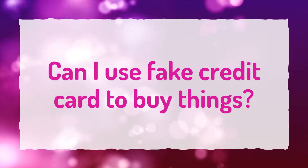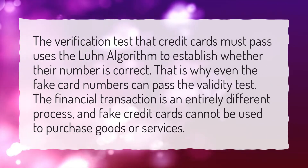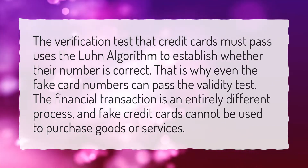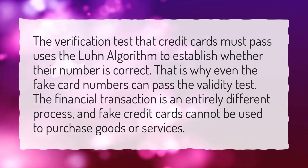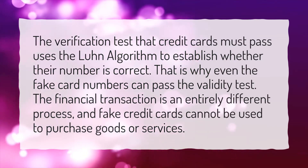Can I use a fake credit card to buy things? The verification test that credit cards must pass uses the Luhn algorithm to establish whether their number is correct. That is why even the fake card numbers can pass the validity test. The financial transaction is an entirely different process, and fake credit cards cannot be used to purchase goods or services.